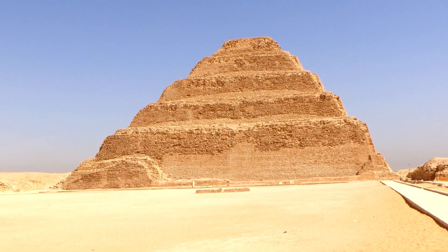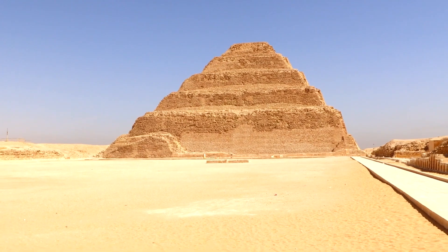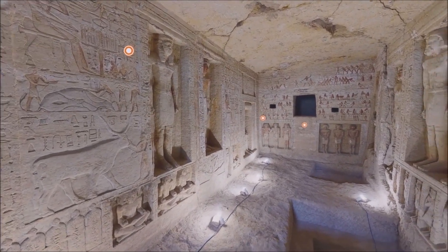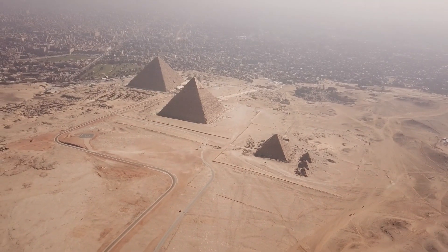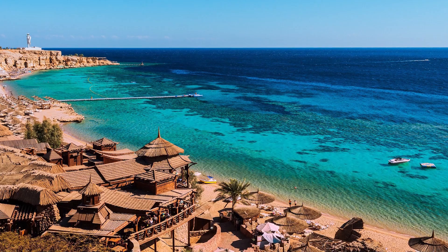There's much more to see beyond the Step Pyramid, with some of the surrounding tombs — such as the Mastaba of Ti — showcasing some of the finest tomb paintings you'll see in the country. Nearby, the Pyramid of Dashur is home to the Red Pyramid and Bent Pyramid, which should be included on any Saqqara visit.